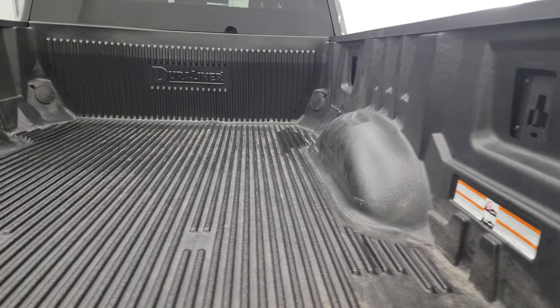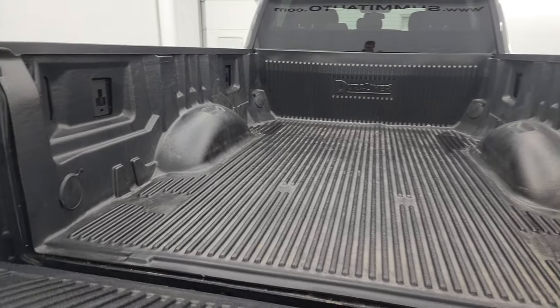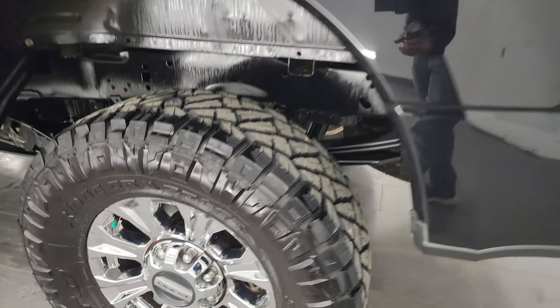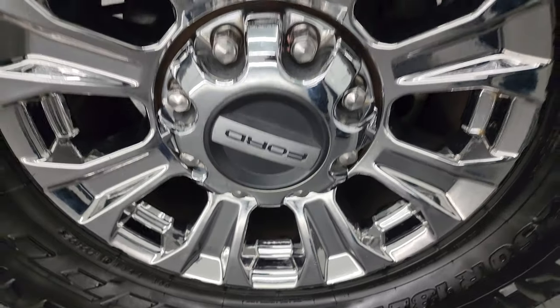Comes with a very nice drop-in bed liner that's in nice condition as well — it goes onto the tailgate too. FX4 off-road suspension package. For full disclosure, this back wheel is in pretty nice shape as well.